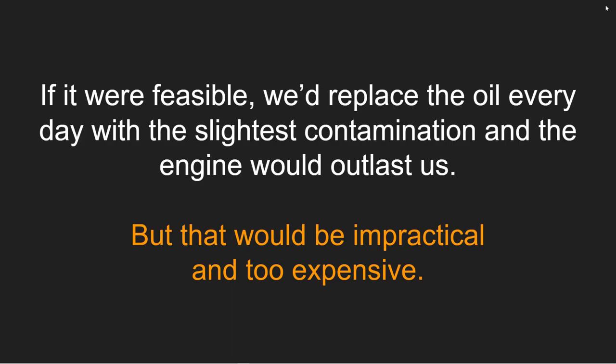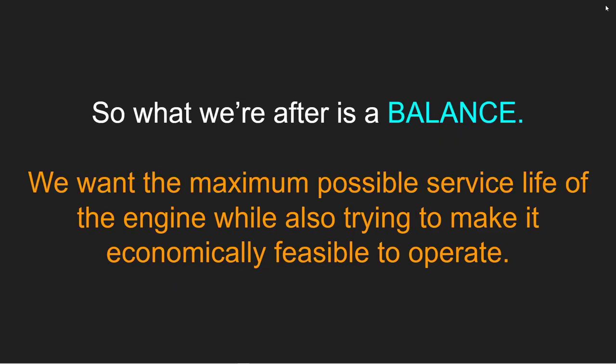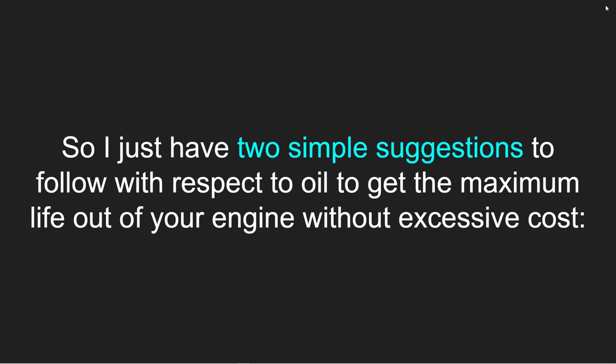If it were feasible, we'd replace the oil every day with the slightest contamination, but that would be impractical and far too expensive. So what we're after is a balance — the maximum possible service life of the engine while also making it economically feasible to operate. I just have two simple suggestions with respect to oil to get the maximum life out of your engine without excessive cost.